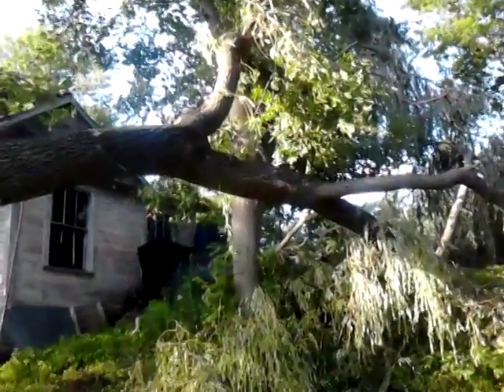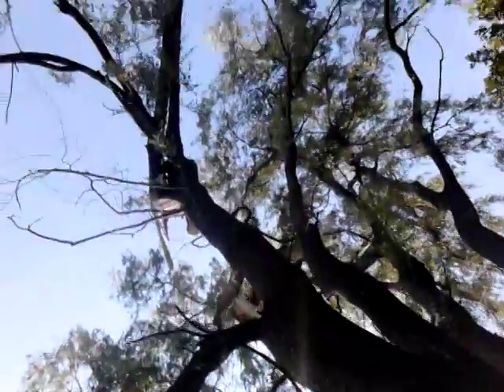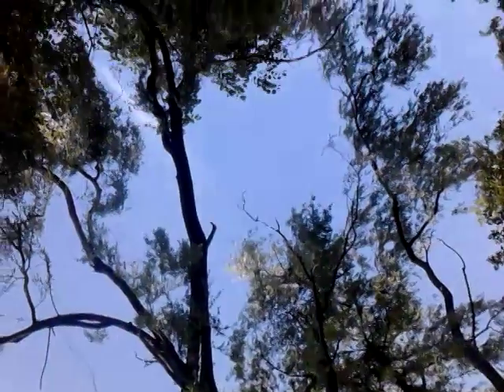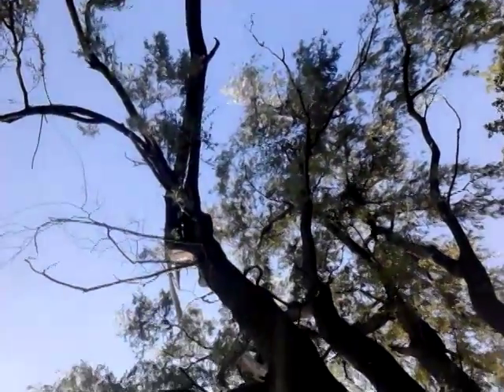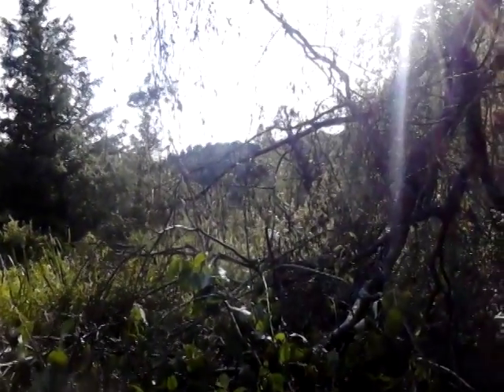Trees everywhere. Just missed the house, just missed the camper. I'll show you right here where it come through. You can see all that just hanging up there ready to fall. I don't know if you can see — it come through the swamp. If you look in the distance, you can see the tree fell right through there. That's where it come through.